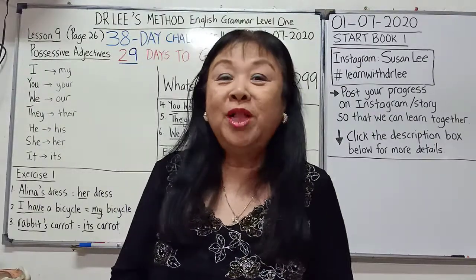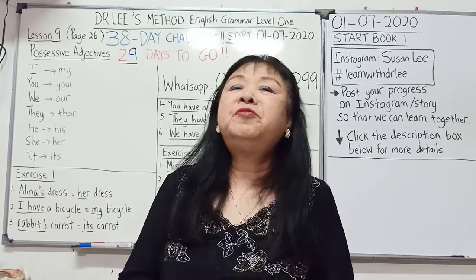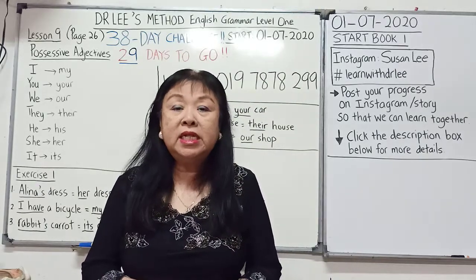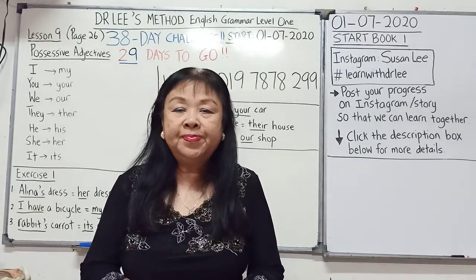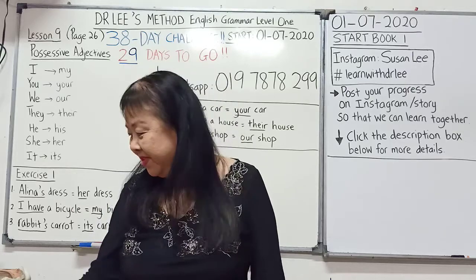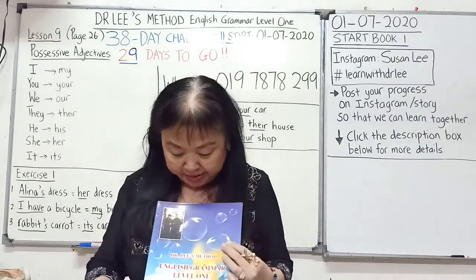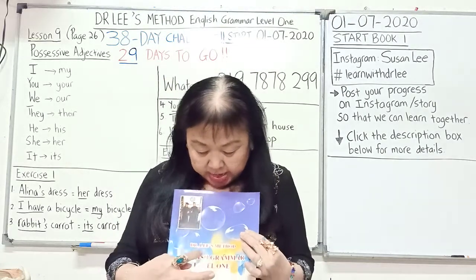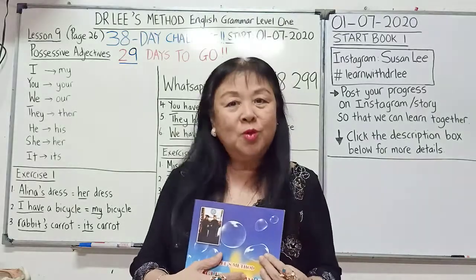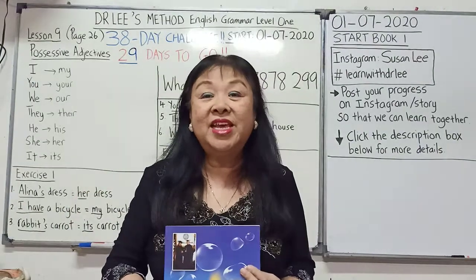Hi everyone, welcome to my channel. I'm Dr. Lee and I come from Bukit Mertajam, Penang. Right now I'm staying in Keluang, Johor. Welcome to my program, Dr. Lee's Method, English Grammar Level 1. And also welcome to our 38-day challenge.